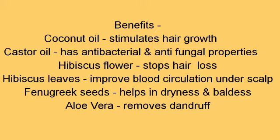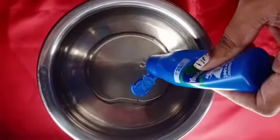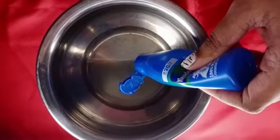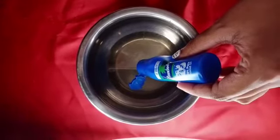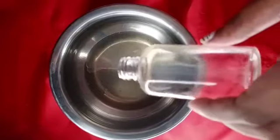I want you to take a screenshot so you won't be confused. First of all, we have coconut oil. The quantity depends on how you store it.